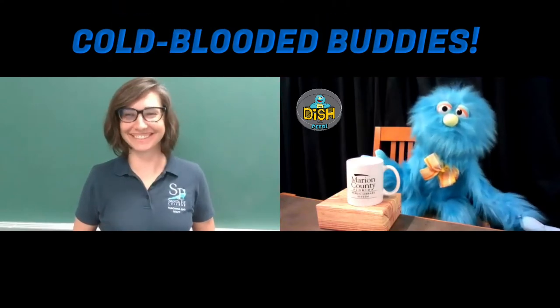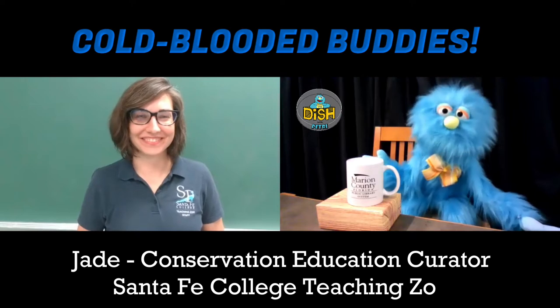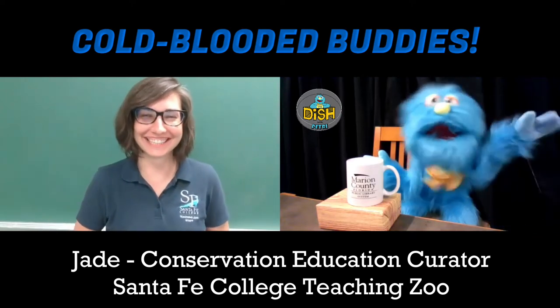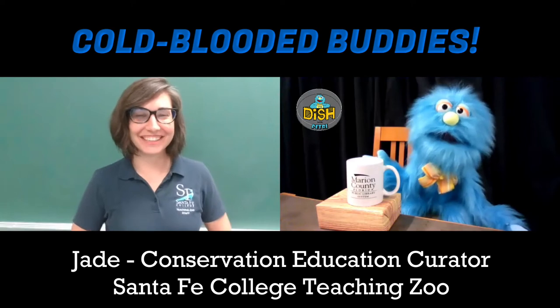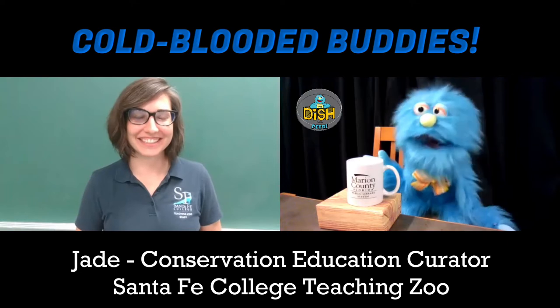It's Miss Jade from the Santa Fe College Teaching Zoo! Hello, Miss Jade! Hi! How are you today? I'm fine! How are you? Good! Thanks for having me! I'm excited to talk to you today! Me too!